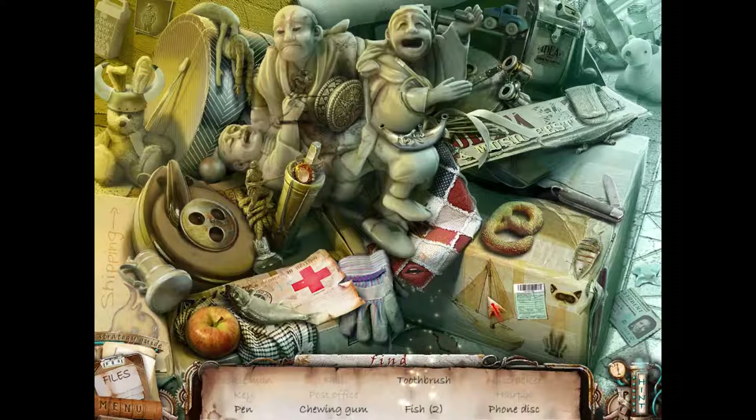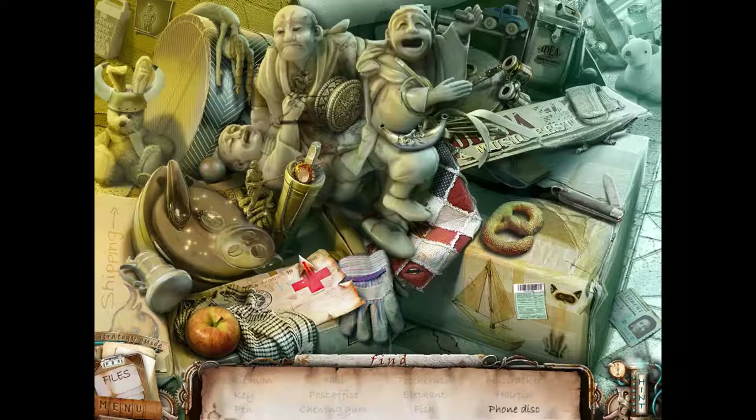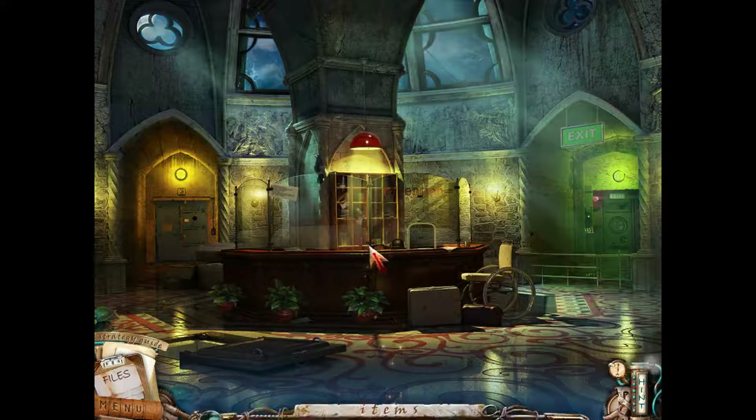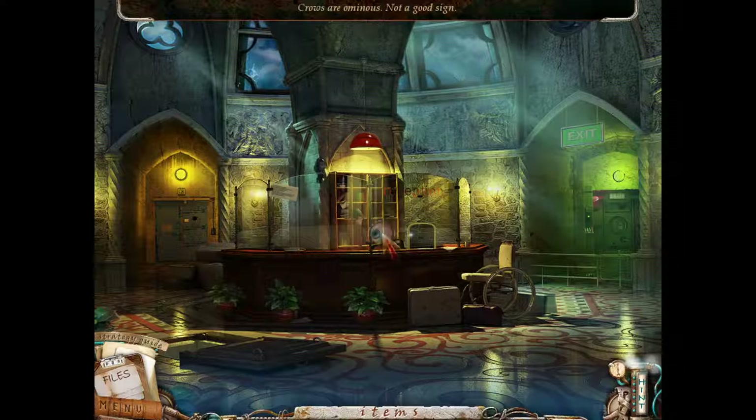Elephant, fish - two fish, we have to find two fish. Found a fish, pen, gum, toothbrush, phone disc. There we go, perfect. Crows aren't ominous - not a good sign.